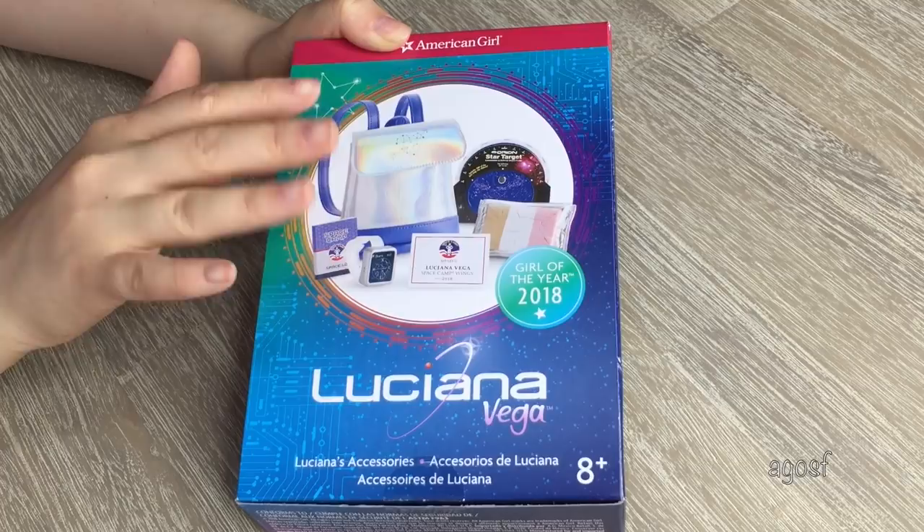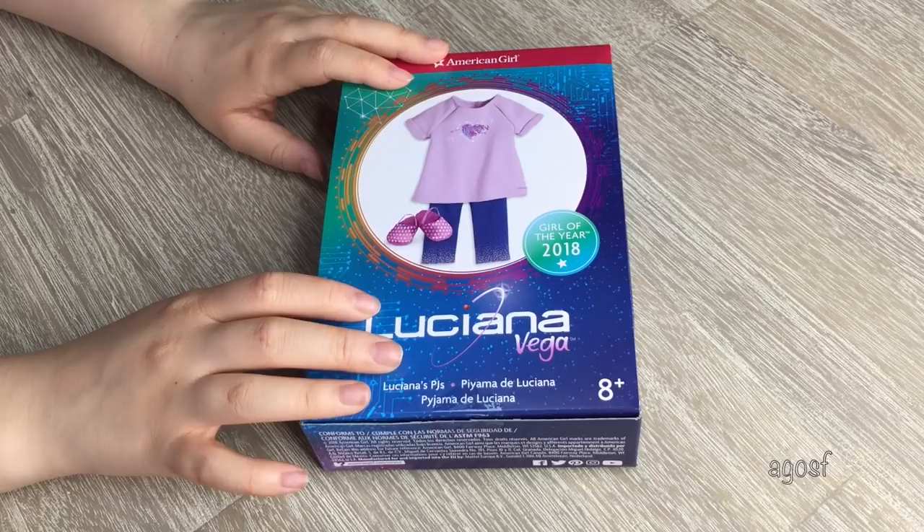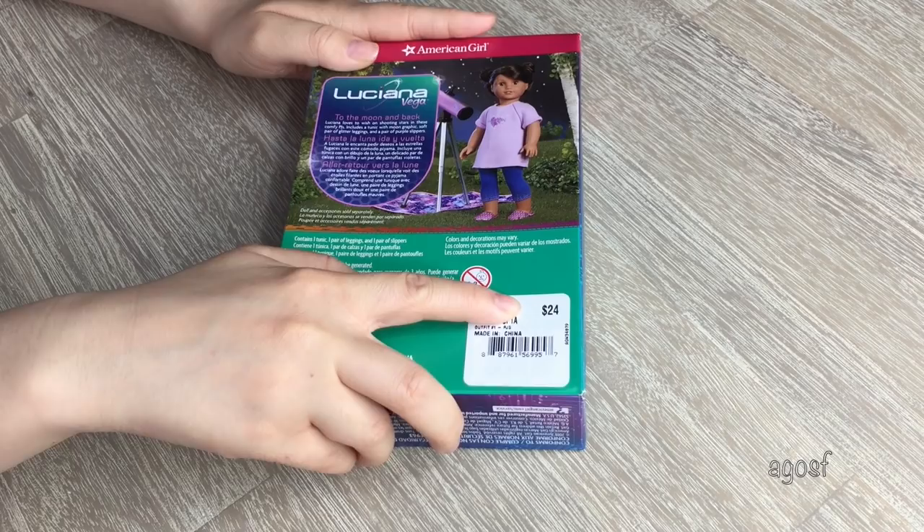One of my favorite pieces from the Girl of the Year lines would have to be their PJs, because they are so cute and they definitely suit their collection. So this is the next set I'll be opening up — here we have Luciana's PJs with a photo on the front. It retails for $24 and we have a photo of Luciana wearing them on the back. So let's open it up.